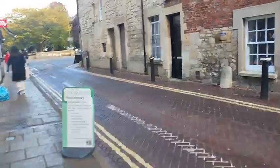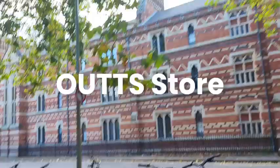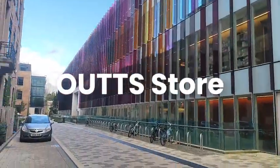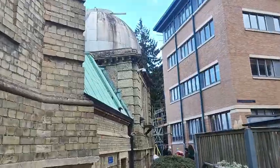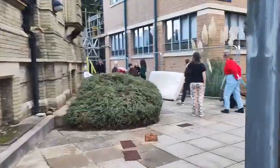Today is a very special day. We're taking props from the TAFF store, or OUTTS store as some people call it. Oxford has tiny doors everywhere, and the store is in this weird abandoned observatory or something.